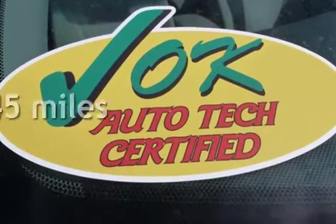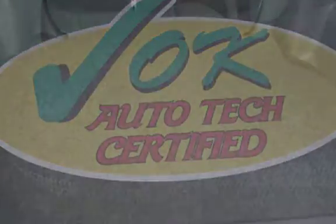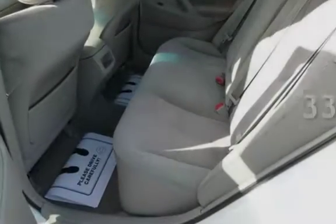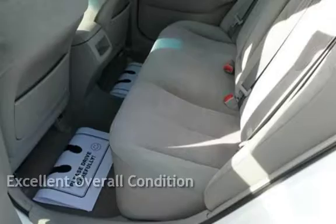This Toyota is a great value with less than 49,000 miles on the odometer. Estimated fuel economy for this vehicle is 22 miles per gallon in the city and 33 miles per gallon on the highway. This vehicle is in excellent overall condition.